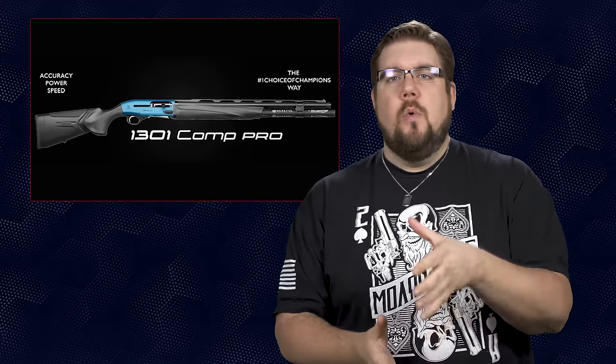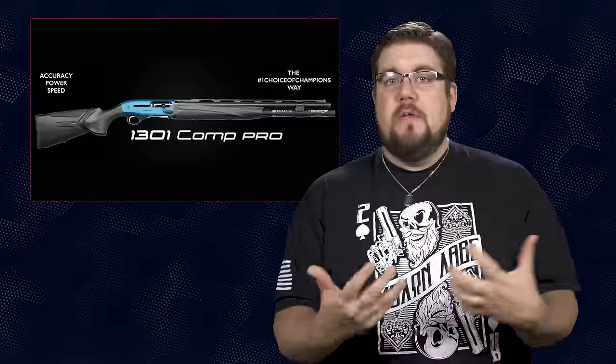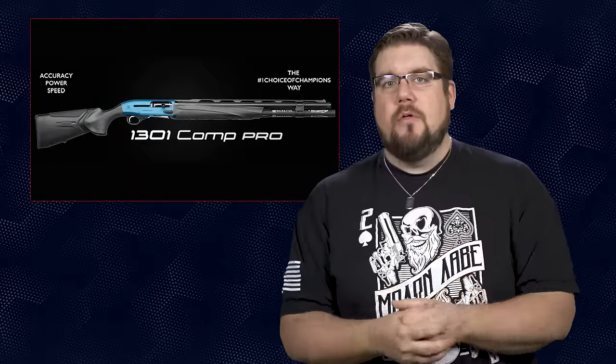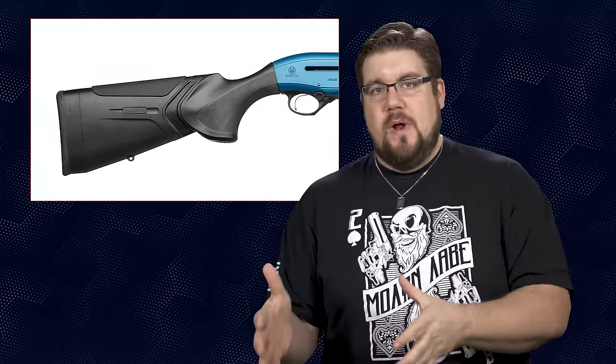If you've followed along for a while, you may have picked up on my mild obsession with 12 gauge, and this new Beretta just makes it worse. It's called the Beretta 1301 Comp Pro, and it seems they've taken all of the best features from their semi-auto blasters and put them into one gun. From back to front, the stock has their Kickoff Plus system, which isolates the part of the stock that your face touches from the rest of the gun and makes the recoil feel like it's a lot less.